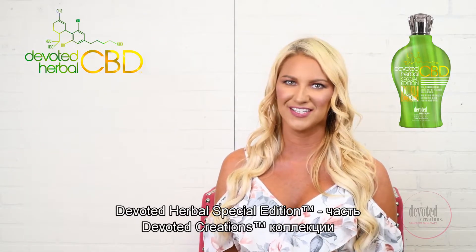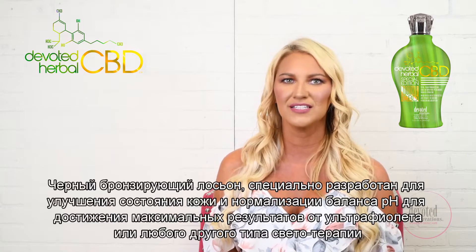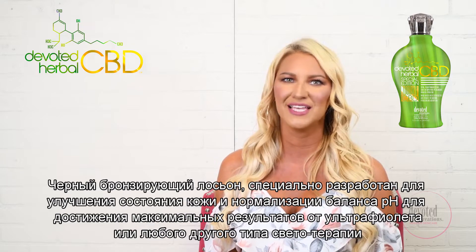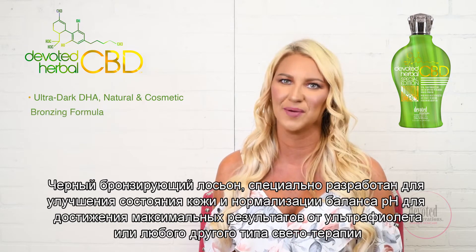Devoted Herbal Special Edition is part of Devoted Creations' classic collection. This black bronzing lotion is formulated to enhance and pH balance the skin for maximum results from any type of light therapy.